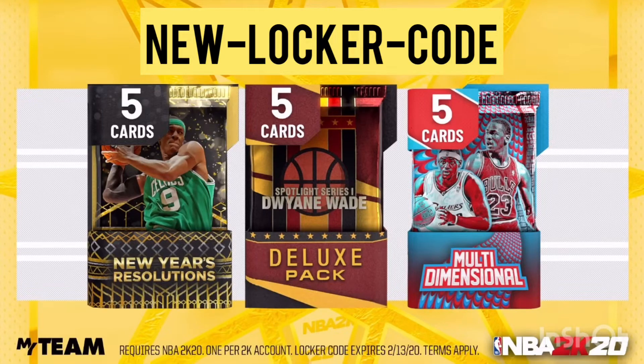What's good YouTube? Back with another video. It's your boy YoungAzi and today I'm back with another NBA 2K20 Locker Code video. The code will pop up on the screen in a few seconds.